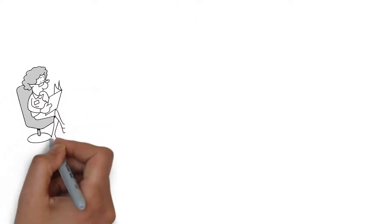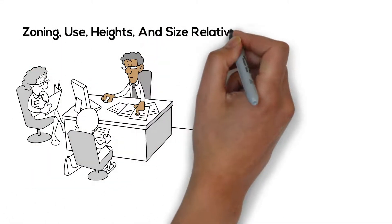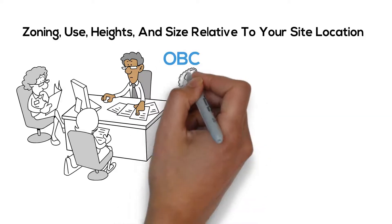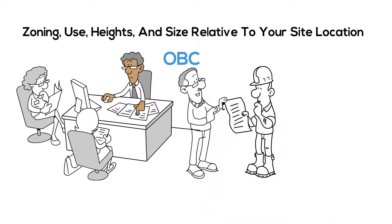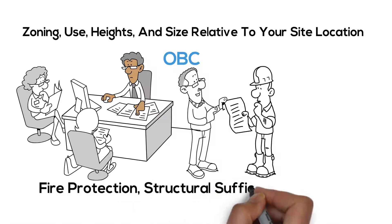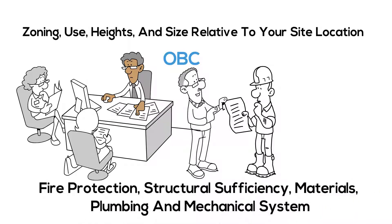The municipality is reviewing your plans to ensure proper zoning, use, heights and size relative to your site location. To ensure compliance with the Ontario Building Code, the reviewer is checking for proper health and safety measures in the design. Fire protection, structural sufficiency, materials, plumbing and mechanical systems are also being considered.